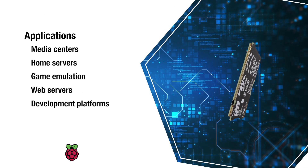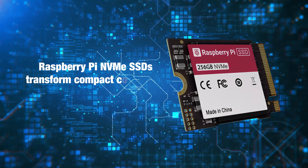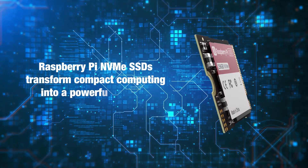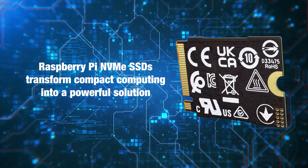With high-speed and robust operation, Raspberry Pi NVMe SSDs transform compact computing into a powerful solution for data-intensive and performance-critical applications. Check them out today by visiting mouser.com or by clicking the link below.